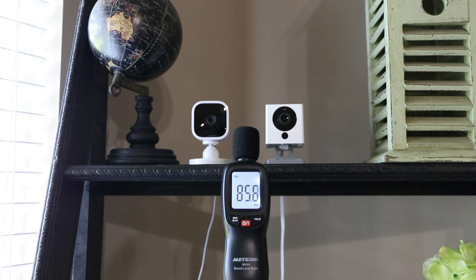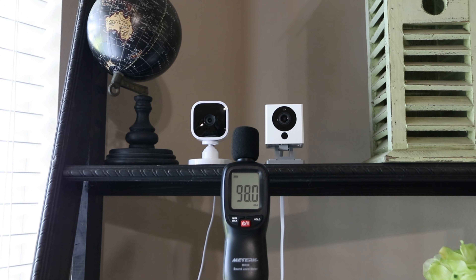This is the audio quality coming out from the WISCAM, and this is the audio quality coming out from the Blink Mini indoor camera.